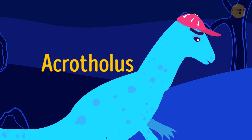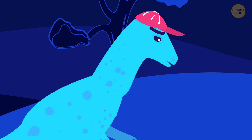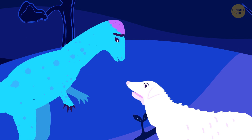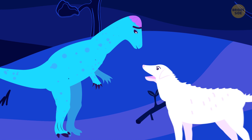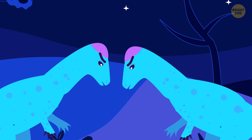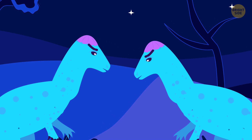Acrotholus is an unusual dinosaur that wore a cap made of hard bone — not a baseball cap. The creature was the size of a Labrador retriever dog, but not as friendly. It wouldn't run after a stick. Rather, it would rush and ram its hard head into a rival of the same species or a predator.